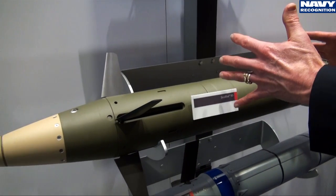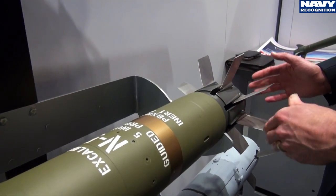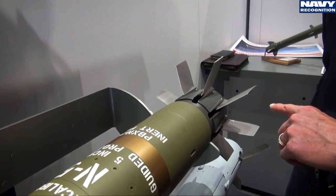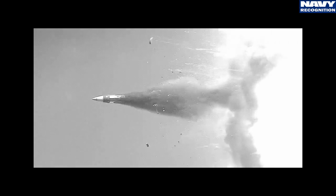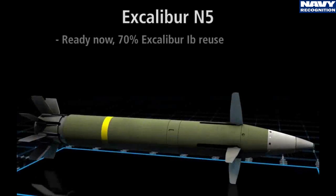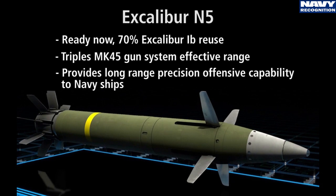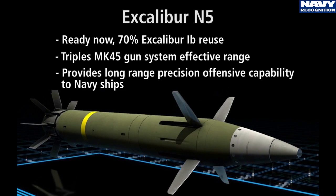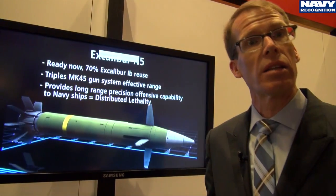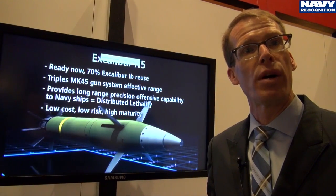Further back is the warhead section of the projectile, and finally at the base the fins deploy after firing — as seen in the video — and in cooperation with the canards at the front, stabilize the projectile in flight. With Excalibur N5 we do more than triple the maximum effective range of the gun today, and we provide combat-proven accuracy of less than two meters missed distance at all ranges. We're excited about the opportunity to bring this capability to the United States Navy and to many of our naval partners around the world.